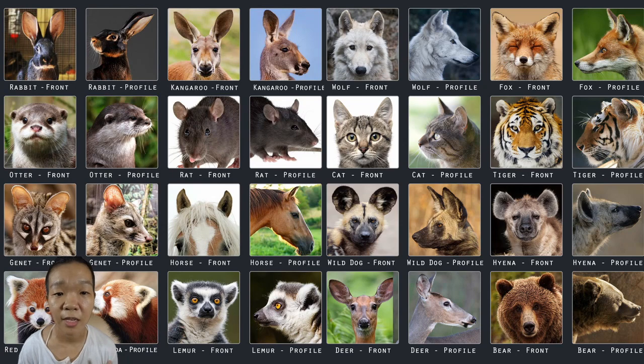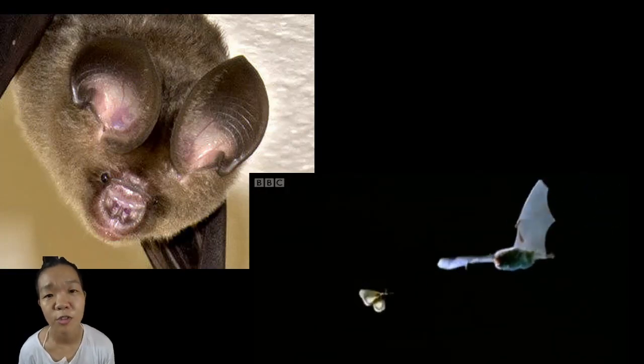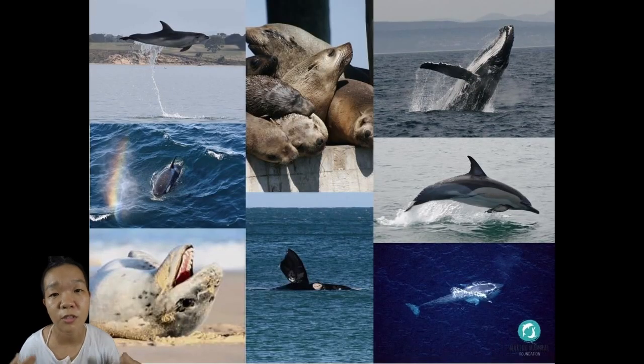The pinnae of mammals capture sound, and the size and shape of the pinnae can say a lot about the animal. Insectivorous bats have insanely large pinnae which they use for echolocation to catch prey. Aquatic mammals have reduced to no pinnae to maintain a streamlined body shape—but that doesn't mean they can't hear.